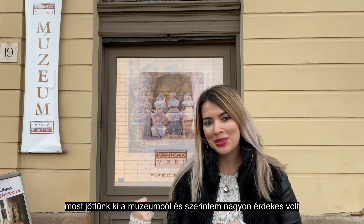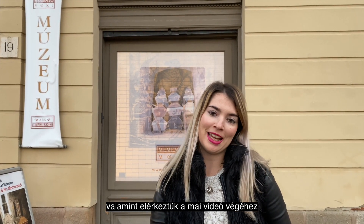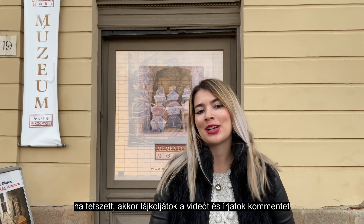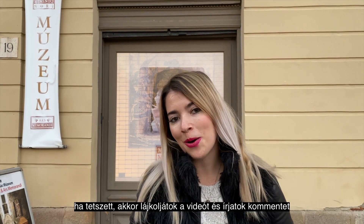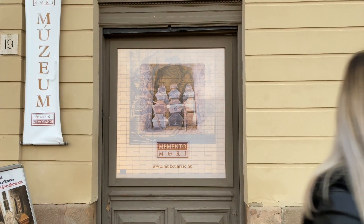We just came out from the museum and I think it was super exciting so I really recommend you to check it out. And actually here is today the end of the trip — if you liked it don't forget to like it, leave me a comment, and we are going to explore new places next week in the next video. See you guys! Bye!